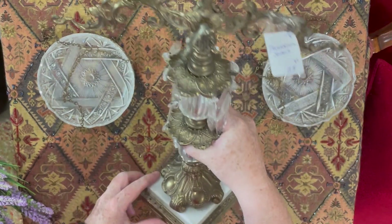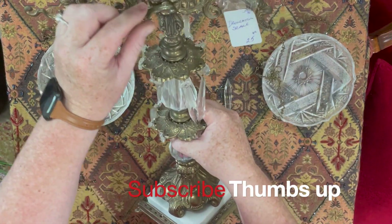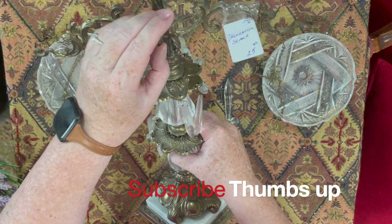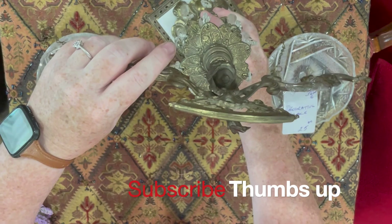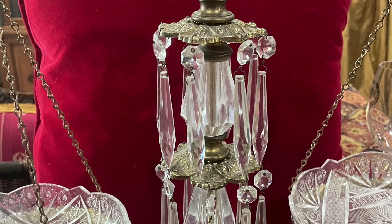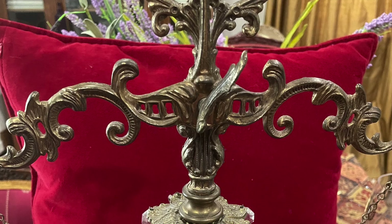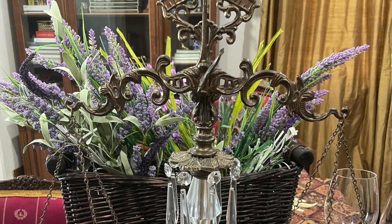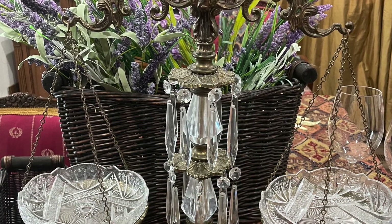This was a find — it is a vintage scale. Now whether it's a reproduction I don't know, but it caught my eye and I thought I've got to take it home. It is beautiful, it's going to go in my living room. It serves no purpose whatsoever except for being decorative and gorgeous, so it's mine.